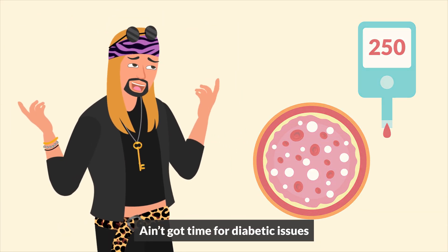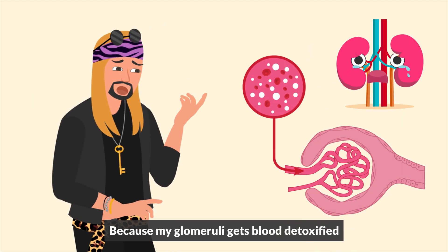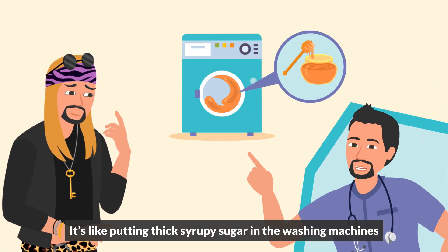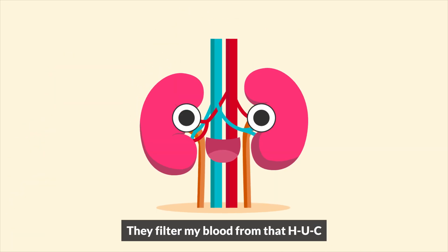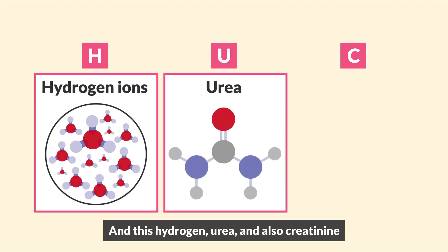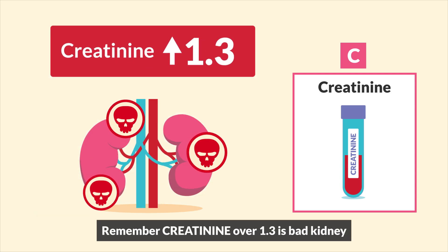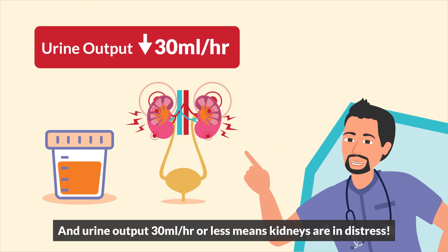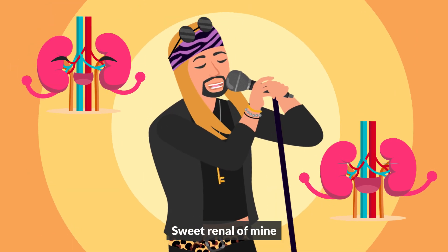Ain't got time for diabetic issues, my poor renal arteries. Singing the blues because my glomeruli gets blood detoxified. It's like putting thick, syrupy sugar in the washing machine. Now my kidneys do three things specifically: they filter my blood from that H-U-C — hydrogen, urea, and creatinine. Remember, creatinine number 1.3 is bad kidney. And urine 30 mLs per hour or less means kidneys are in distress.